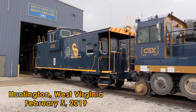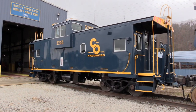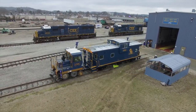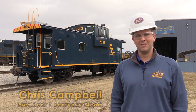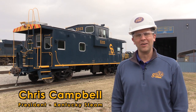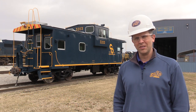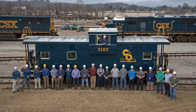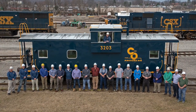We are here at the Huntington Shops in Huntington, West Virginia. CSX has done an amazing job of restoring this caboose behind me. It was donated to us back in May of 2018 and they told us they were going to repaint it and send it to us. What happened from about September to about right now is nothing short of remarkable. The crews at CSX, the paint shop, went above and beyond. Honestly, I've never seen anything restored this nicely. CSX has been excellent to work with.